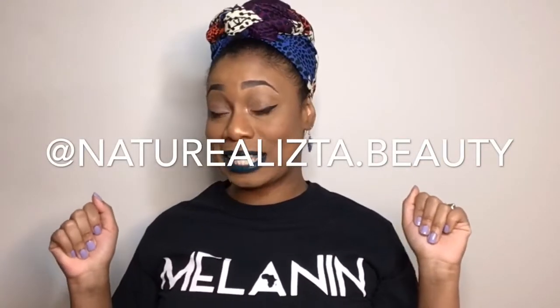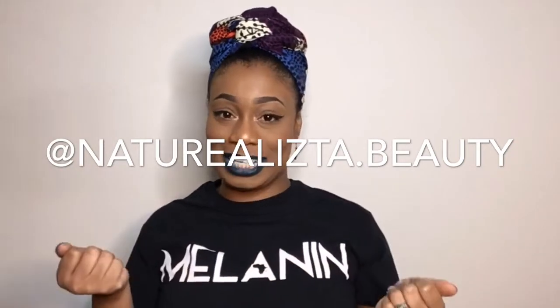Hello, beautiful people. Welcome back to my channel. This is Melissa, a.k.a. your girl, Naturalis the Beauty, as you see below. I would like to thank everybody for coming back if they are returning viewers. And if you are new to this channel, hey girl, hey bro, hey family. Welcome, stay a while. Today I am showing you my Shop Miss A haul.